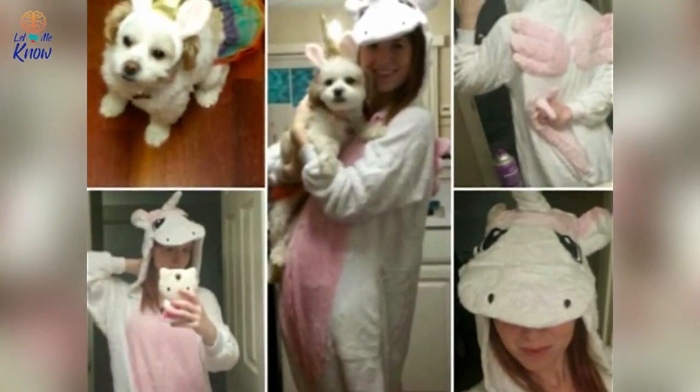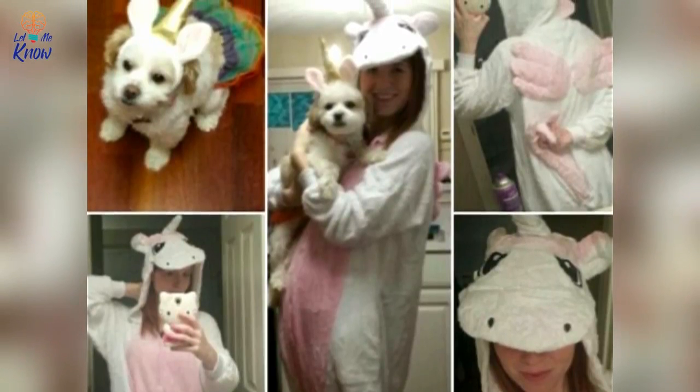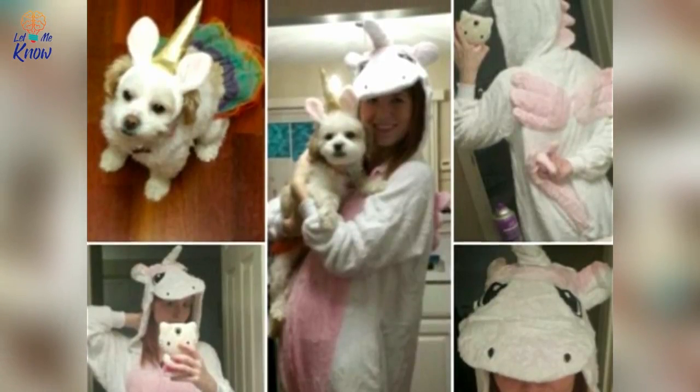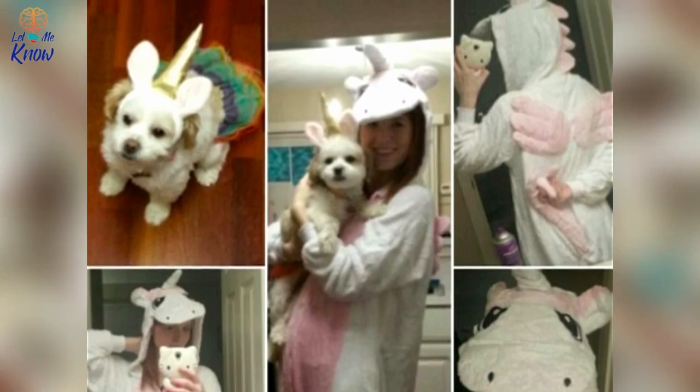Magical Unicorns — you and your dog have always been out of this world. Seriously, how can two beings be so cute and still manage to live on planet Earth? Remind everyone just how special you are by rocking some magical unicorn costumes this Halloween.